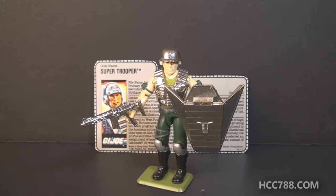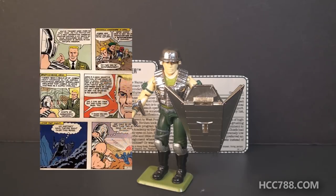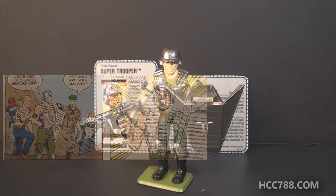Most GI Joe figures were available for multiple years. This figure was available only as a mail-away offer — it was never available at retail, and there were no later versions.